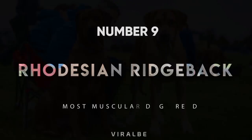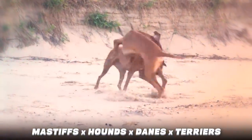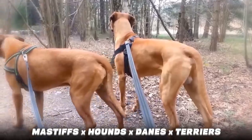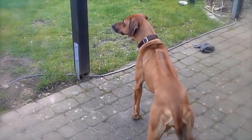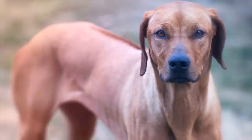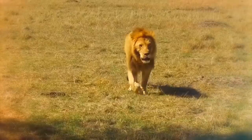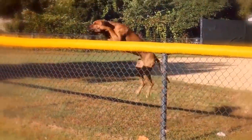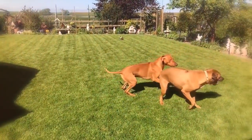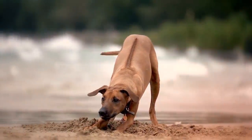Number 9: Rhodesian Ridgeback. This breed was made from Mastiffs, Hounds, Danes, and Terriers. The Rhodesian Ridgeback just ripples with muscle. Lean and sturdy, these extremely muscular canines from Africa were bred for protection from lions. That takes more than muscle — it takes courage too, and these pups have plenty of that. They have a distinctive line or ridge of hair on their upper spine.